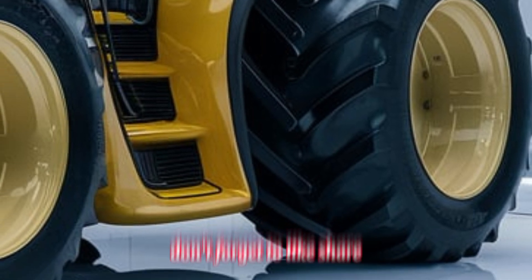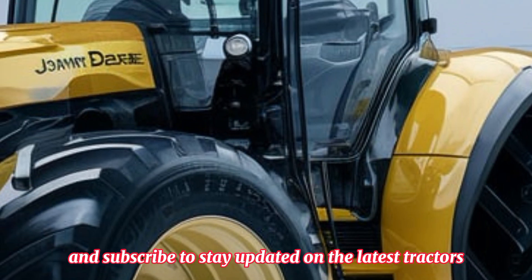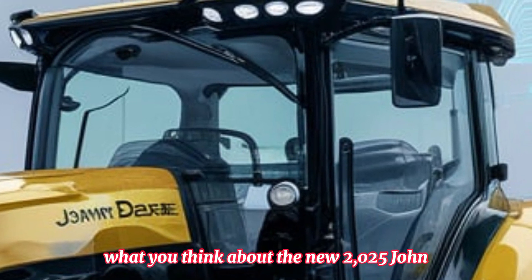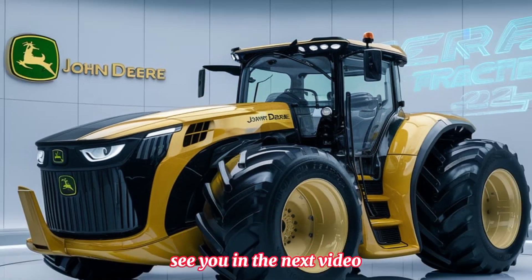That's all for today's video on Tractor Point. If you liked this review, don't forget to like, share, and subscribe to stay updated on the latest tractors. Let us know in the comments what you think about the new 2025 John Deere National Tractor. See you in the next video.